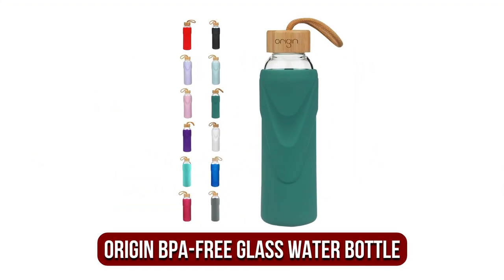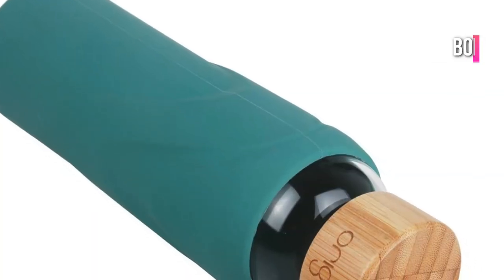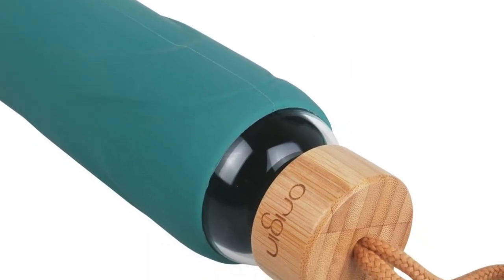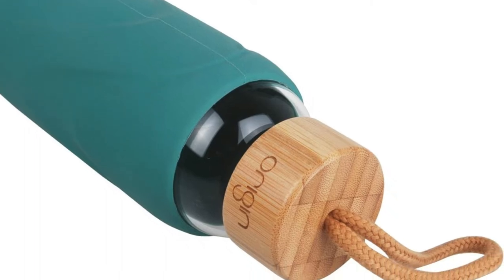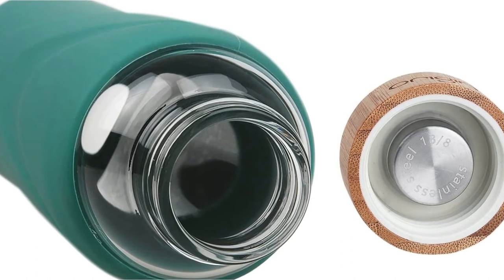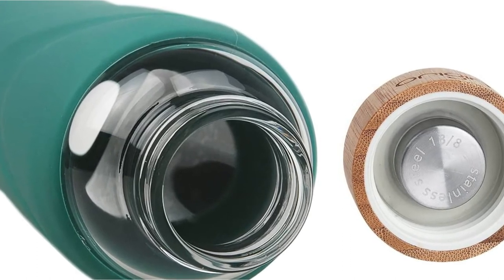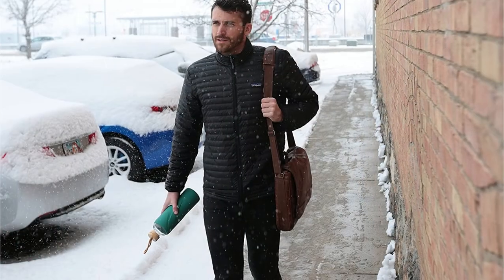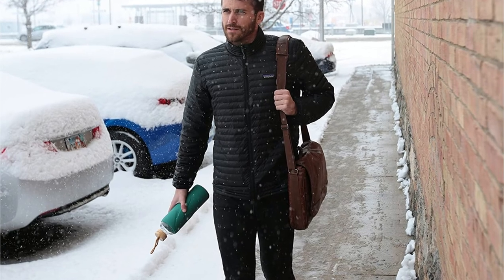At number 4 is the Origin Best BPA Free Borosilicate Glass Water Bottle. The Origin Best is actually very similar to the Soma Bottle we included last — it has a bamboo lid, is made from borosilicate glass, and has a variety of different colored protective sleeves. We don't think it looks quite as good as the Soma bottle; however, don't let that put you off, because there are a couple of reasons you should consider this bottle. For starters, it's cheaper — the price ranges from $15.99 to $25.99, depending on what size you select, which makes it a really good value item.